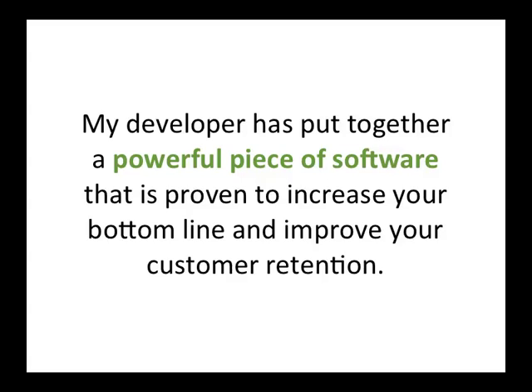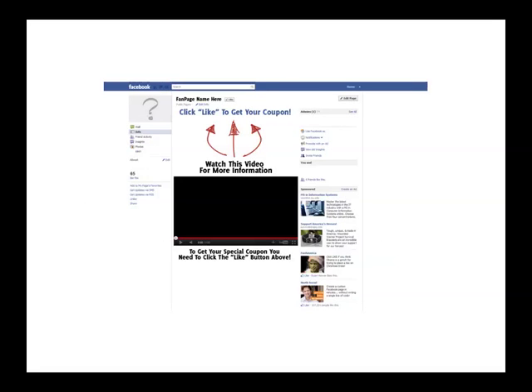This software is proven to increase your bottom line and improve your customer retention. Here's how it works: when you normally land on a fan page, you typically hit the wall page. The wall page consists of a series of recent posts by both the creator of the fan page and its fans, and these recent posts are completely irrelevant to the current user viewing the page.